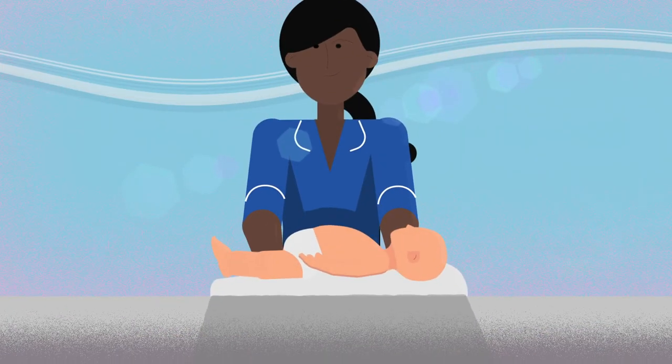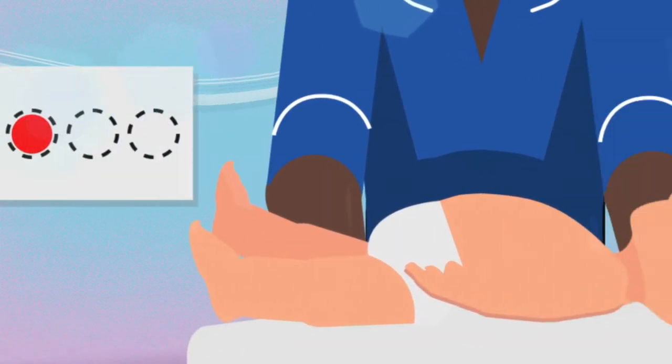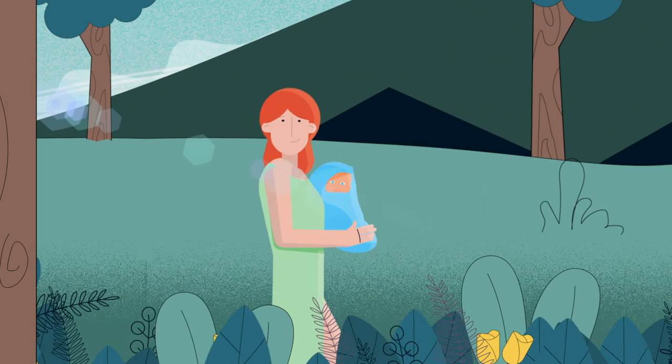Neonatal examinations and screening tests such as the blood spot test and universal hearing screening may uncover problems with a genetic route too, and our understanding of genomics can help people navigate through.